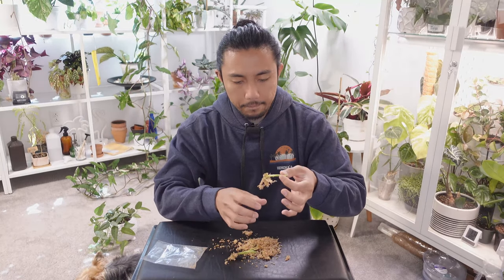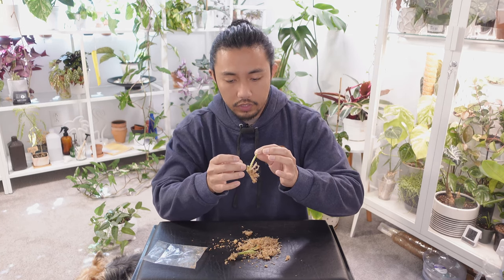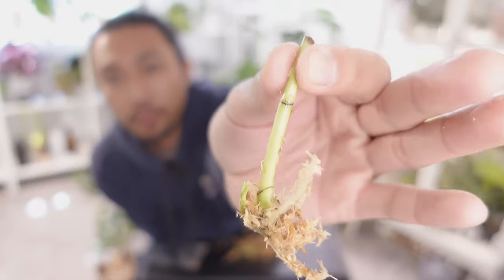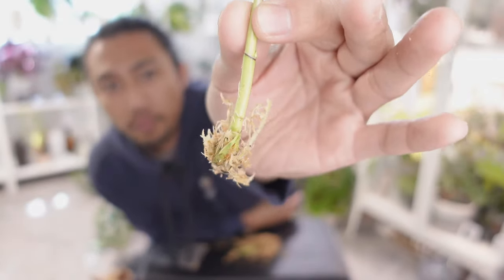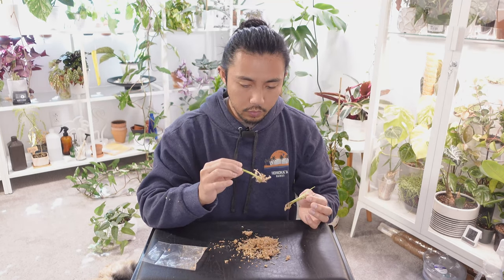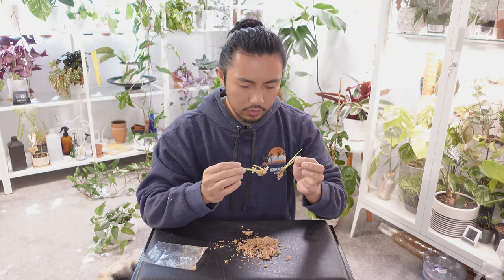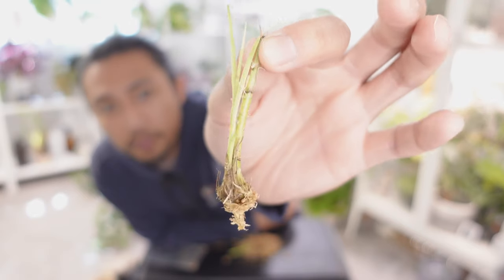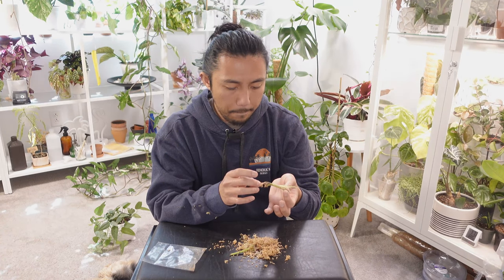So this is one of the cuttings — it's just starting to push out some really interesting leaves and it has a couple of established roots already. The other one has more of those leaves but not a lot of root development — just one tiny root. This plant grows like bamboo, which is a very interesting shape for an orchid.